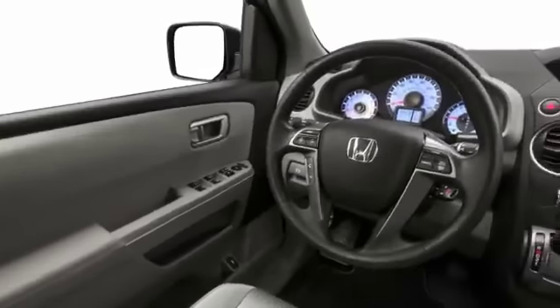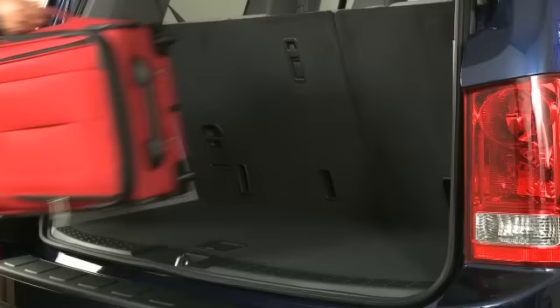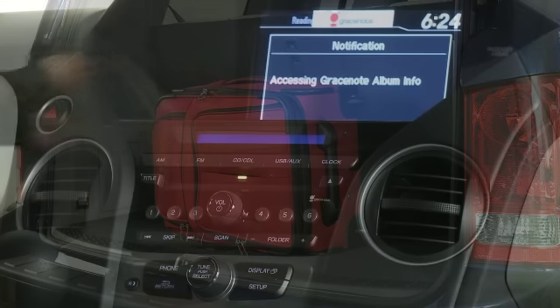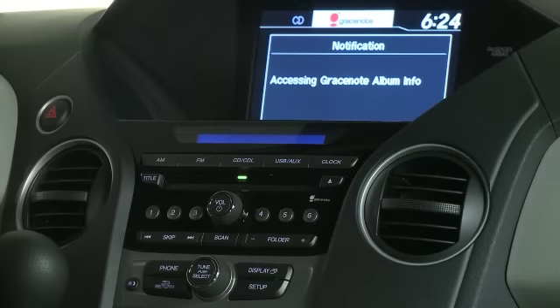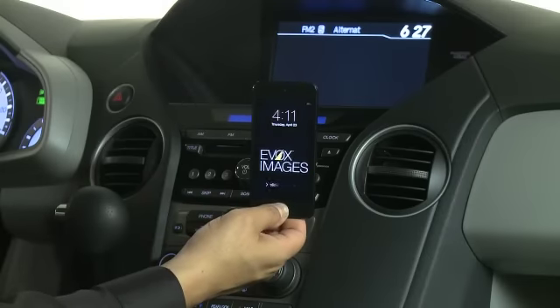A Honda's roomy interior allows for the ultimate comfort while driving in Sarasota. Extra cargo space will come in handy for all of your storage needs. Equipped with a state-of-the-art entertainment system, this vehicle will provide your family with endless entertainment and allow you to stay connected with your gadgets while on the road.